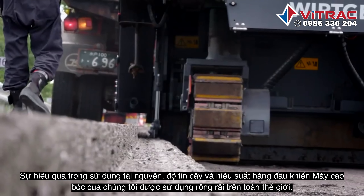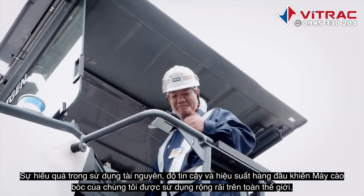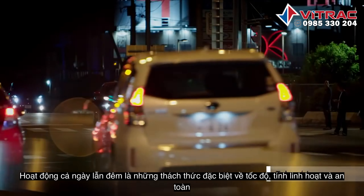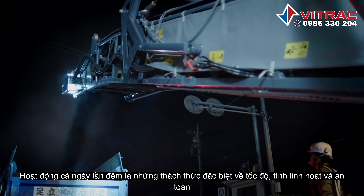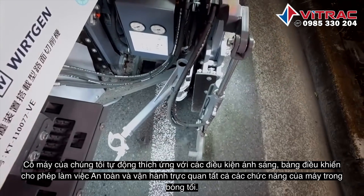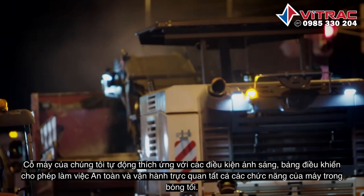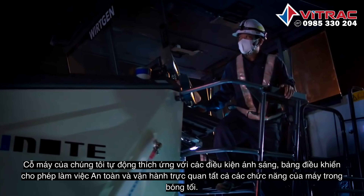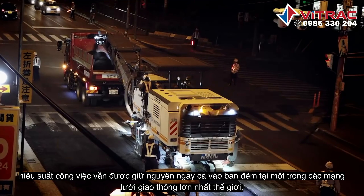Resource-efficient technology, reliability, and top performance. Our cold milling machines are used worldwide, day and night. Night-time operations raise special challenges in terms of speed, flexibility, and safety. Our machines adapt to conditions. Control panel illumination enables safe work and intuitive operation of all machine functions. Full performance, even at night.